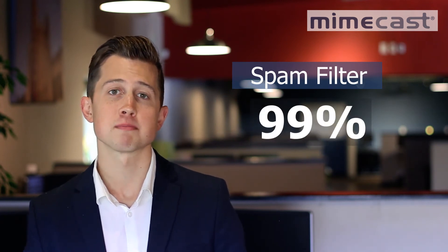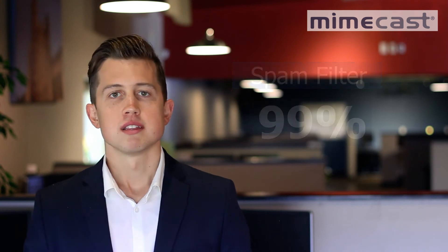The first being their spam filter. The Mimecast spam filter SLA stops 99% of spam from landing in your inbox. This does a great job of protecting you from malware and viruses while also increasing your productivity.